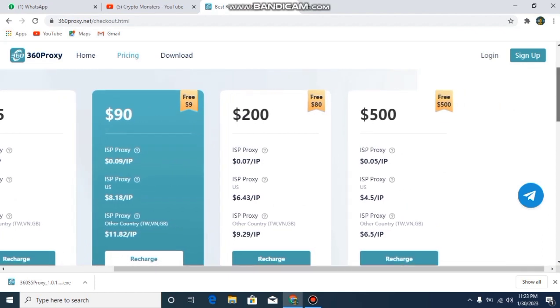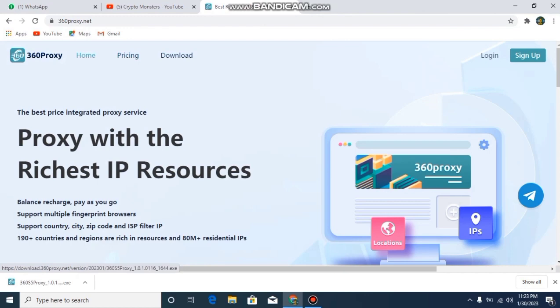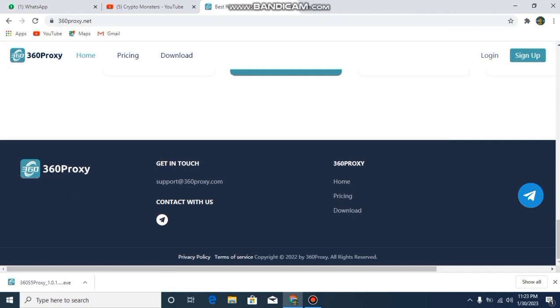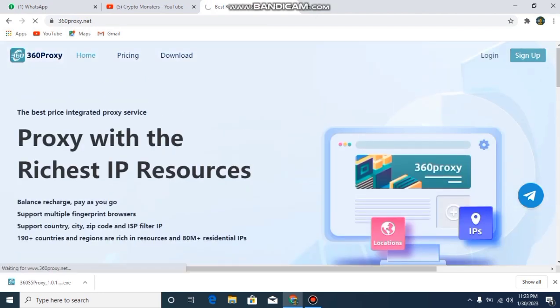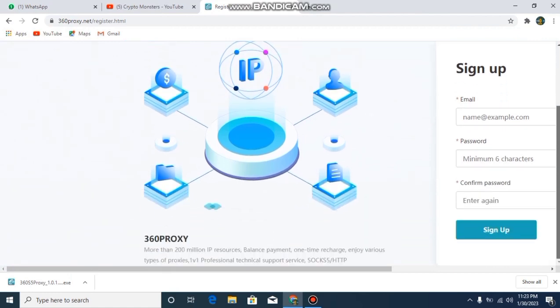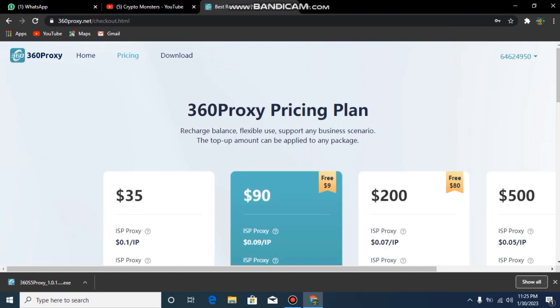When we scroll down we can find other links like their support. You can mail them or contact them on their Telegram where you can get answers to your questions. If you have any problem you can contact them on Telegram. To get started, you need to sign up — it's very simple. You just need to provide your email, set your password, enter it again, and click sign up. Then you will be signed into their project.